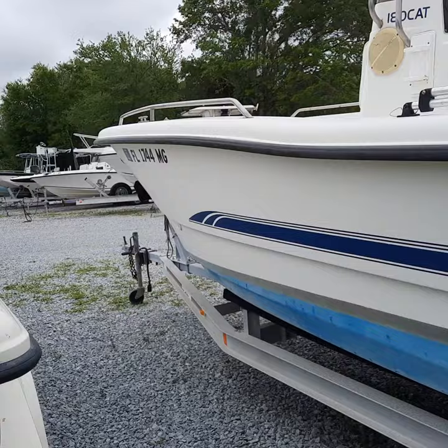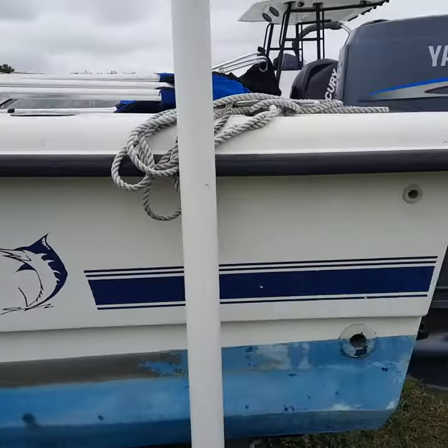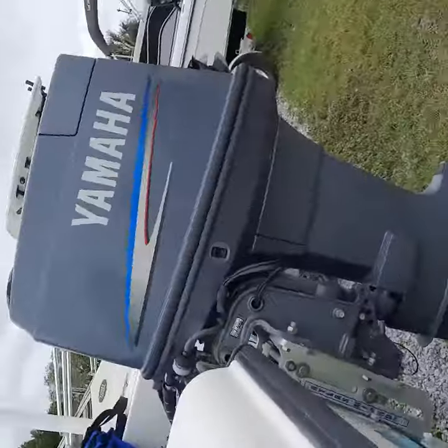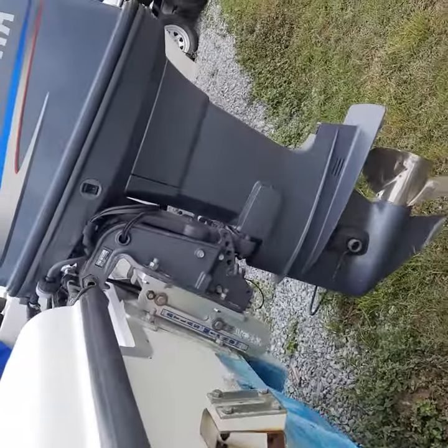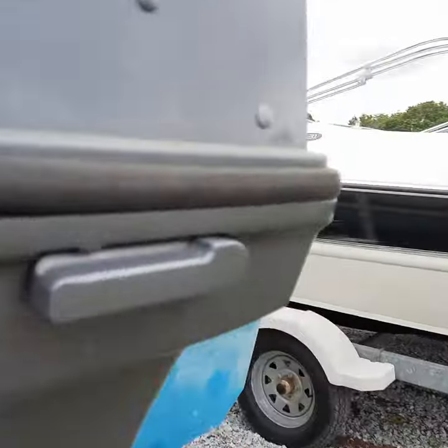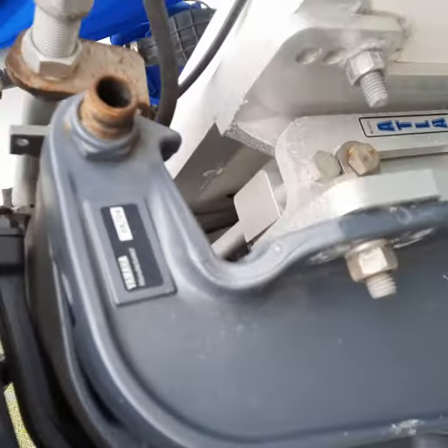With a good polish, this thing will just shine. We've got a 90 horse Yamaha two-stroke motor. According to my mechanics, this motor is a fantastic motor and easy to service and maintain.